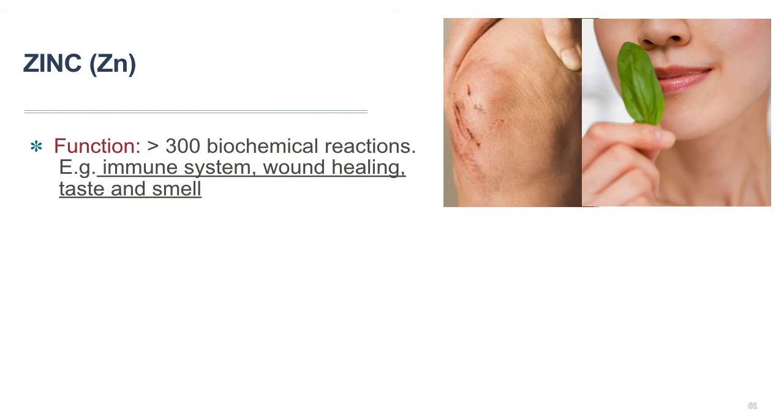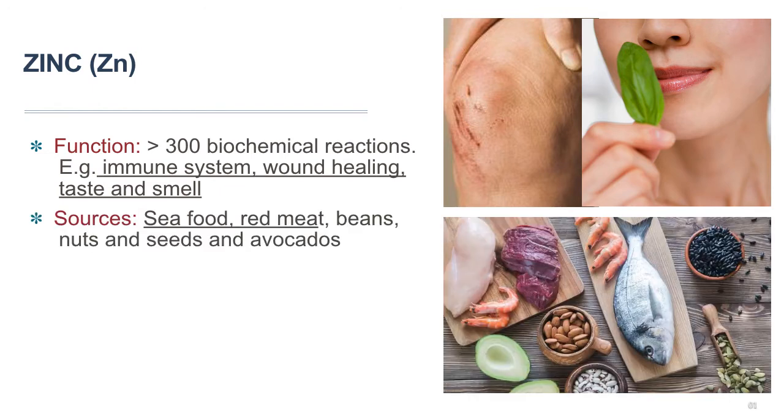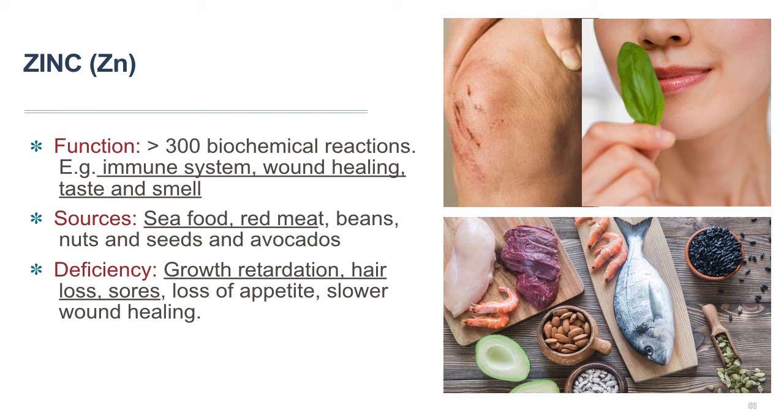Zinc has many functions in our body. Like magnesium, it is a cofactor in hundreds of different enzymes that catalyze a variety of chemical reactions. It helps our immune system fight off invading bacteria and viruses, and helps our body make proteins and DNA. Zinc also helps with wound healing and is important for proper senses of taste and smell. Good sources of zinc include all kinds of meats and seafood, as well as beans, nuts, and seeds.